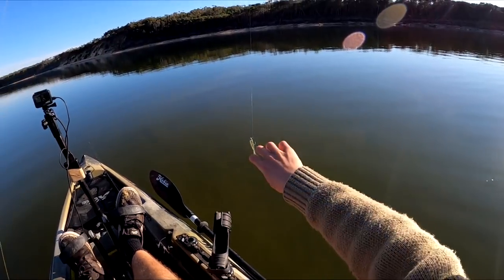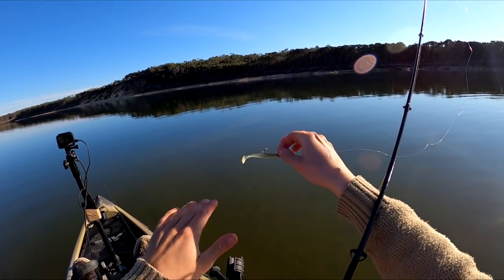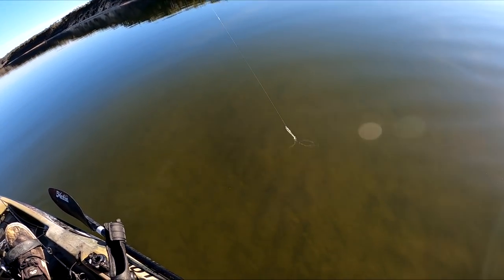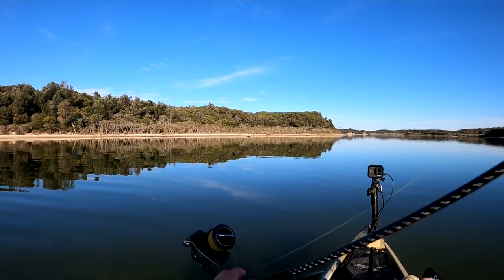Smooth as can be. We'll switch up the plastic — switching over to a perfect little bait fish imitation, the 2.75 inch paddle tail. As you can see, that thing looks exactly like a little minnow or bait fish. Give that a go — everything should eat that.